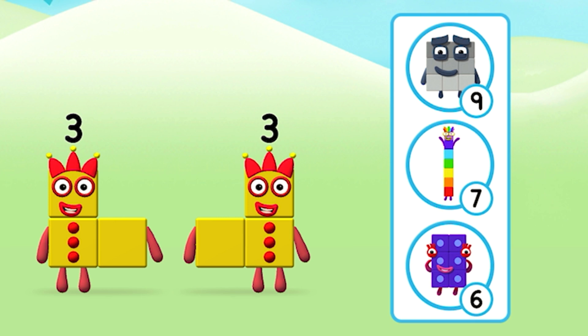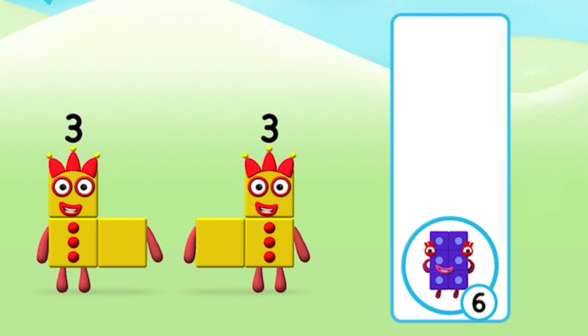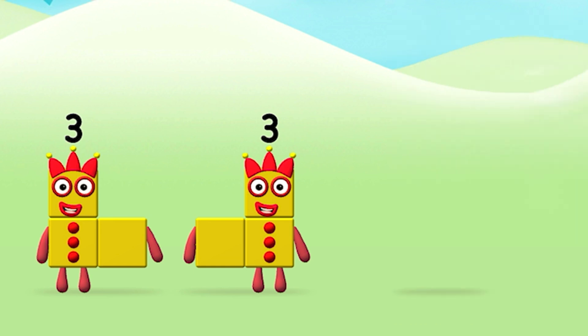Which number block do you think adding three and three will equal? Great! Now add the number blocks together.